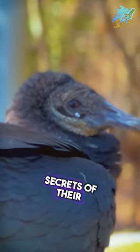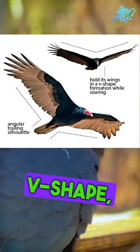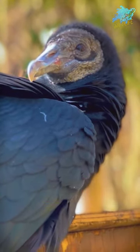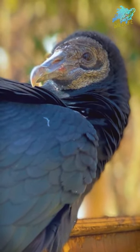Watch as we unravel the secrets of their distinctive flight patterns, soaring with wings in a shallow V-shape, displaying a mesmerizing, wobbly motion. Despite their ominous appearance, these silent observers communicate through hisses and grunts, adding a unique touch to their presence in the wild.